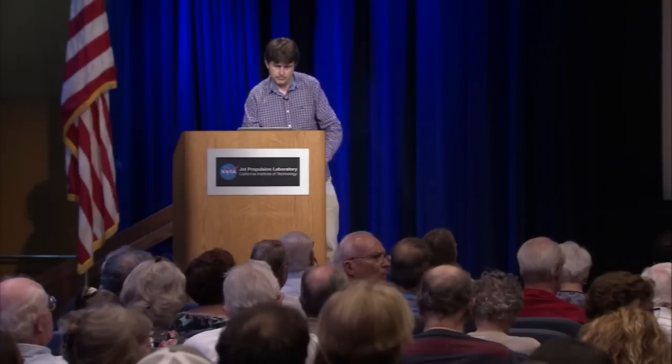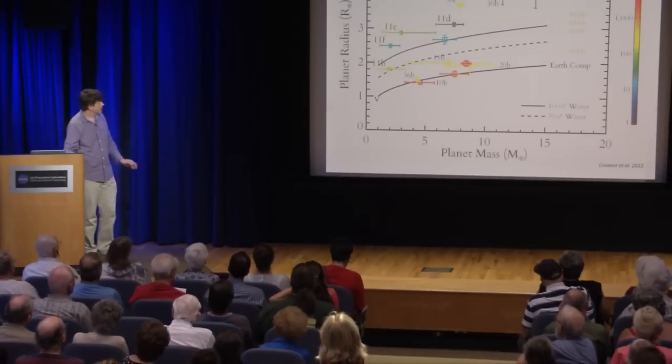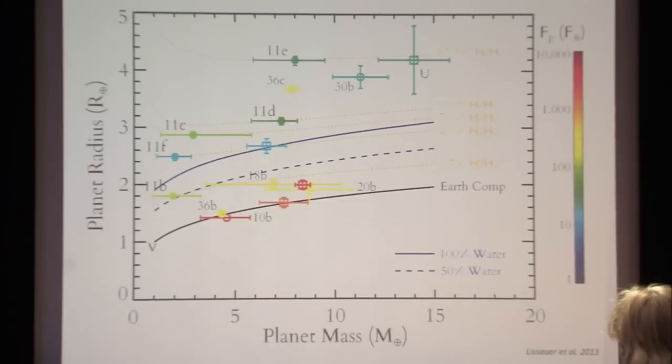A question about the mass-radius graph: what's happening at the bottom — below the smallest planets shown? That's because we can't visualize planets that are smaller yet. If the Earth went in front of the Sun, it would block about one part in 10,000 of the Sun's light, so you need to measure stellar brightness to that precision to pick up an Earth. That is now possible, but just barely.